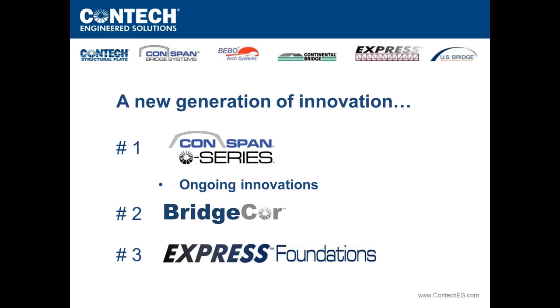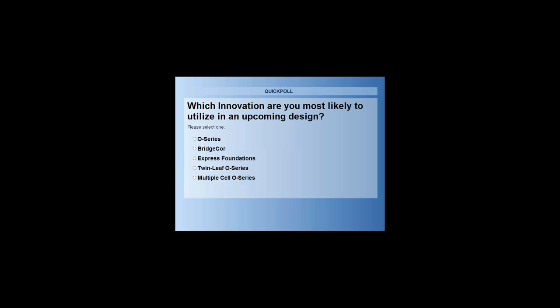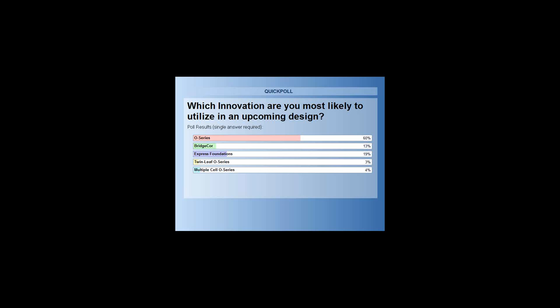Poll question: which innovation are you most likely to utilize in an upcoming design — O-Series, BridgeCore, Express Foundations, Twin Leaf O-Series, or Multiple Cell O-Series? Results: 60% O-Series, 19% Express Foundations, 13% BridgeCore, 4% Multiple Cell O-Series, and 3% Twin Leaf O-Series.